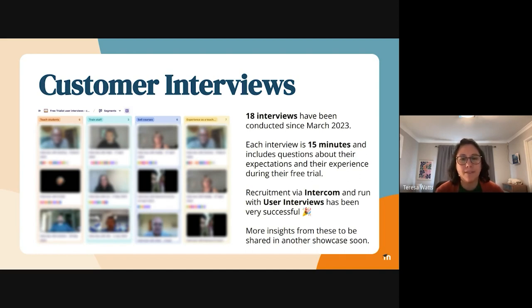Each of the interviews lasts about 15 minutes. I've been running them since about March. 15 minutes is not a huge amount of time, so I just asked them a few questions about what kind of expectations they had going into their Moodle Cloud trial, what their experiences were during it, what they wanted to do first, and what were important features to them.